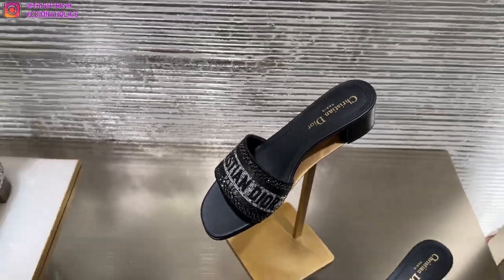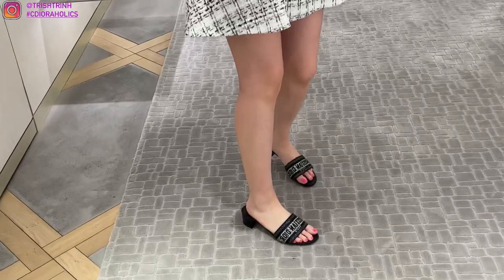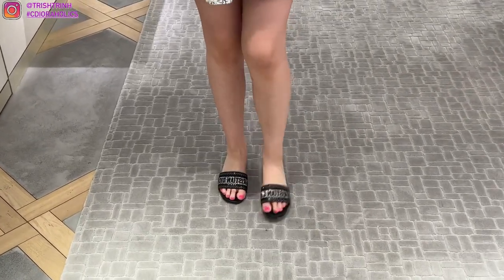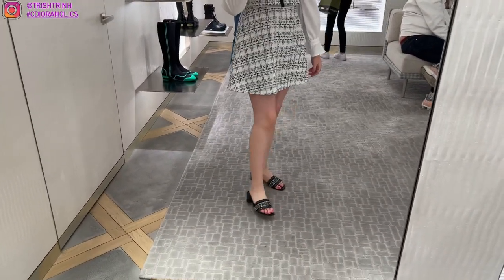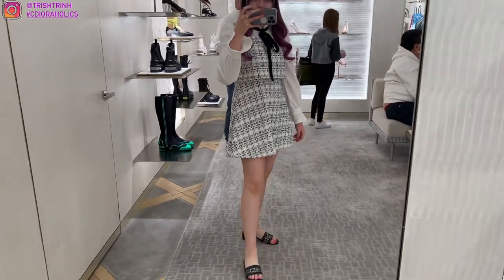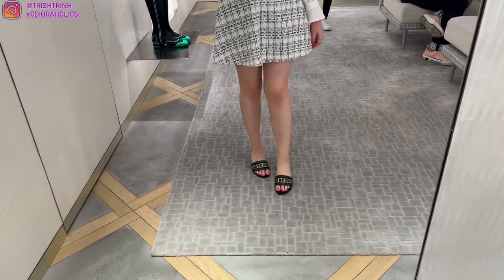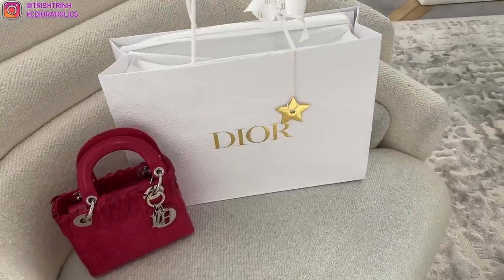This is the new Dior D-Way heeled slide in black — you can see the Christian Dior strap with gems and crystals on it. From far away it looks so shiny and beautiful. It wasn't in my size but I just wanted to try it on to see how it looks. Let me know in the comments if I should get it — I already have a navy blue pair but without sparkles, and navy blue and black almost look the same from far away. Should I wait for a different color?